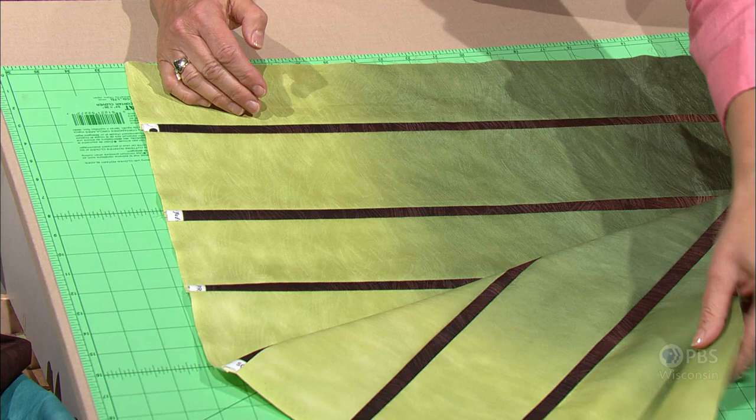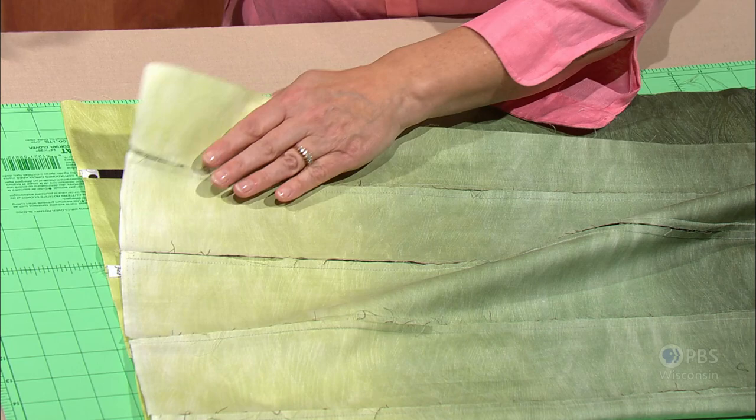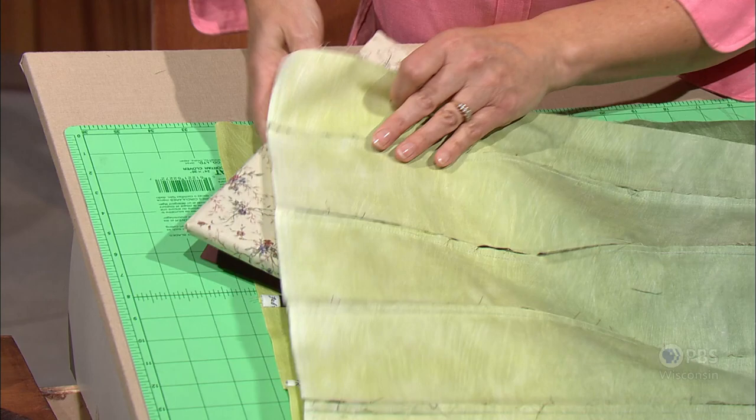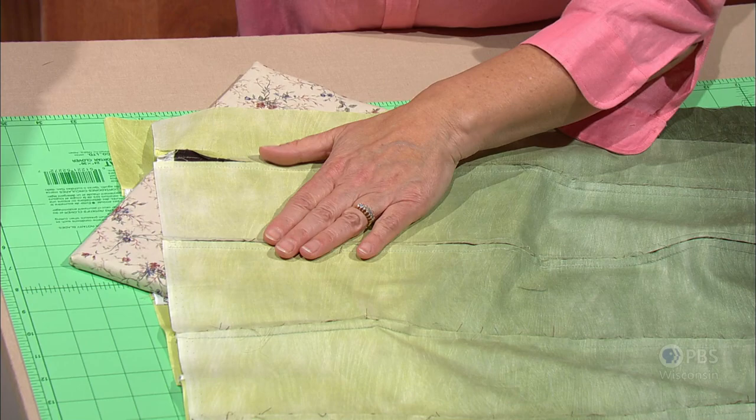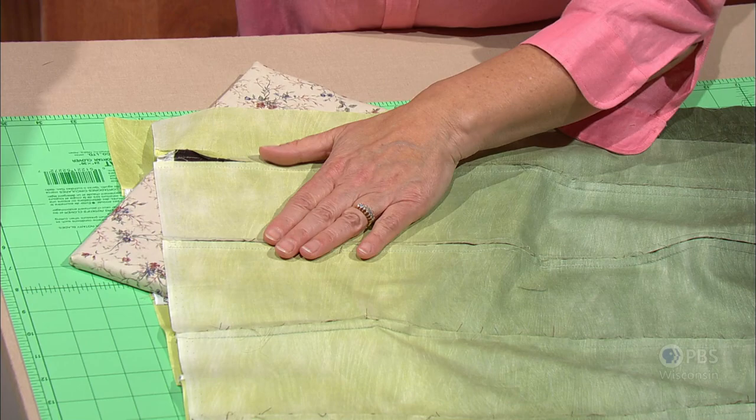Let's look at the seams. Notice that the seams have been pressed toward that narrow strip. That has worked well when creating this quilt pattern rather than trying to press them all in one direction — we were able to press in toward the center. It helps too when you're seaming the second time, seaming the subcuts together. Press all in one direction.